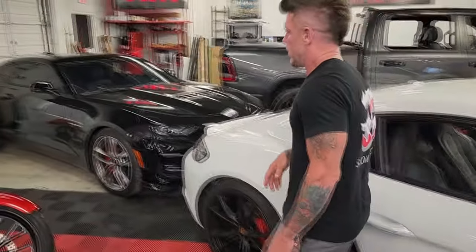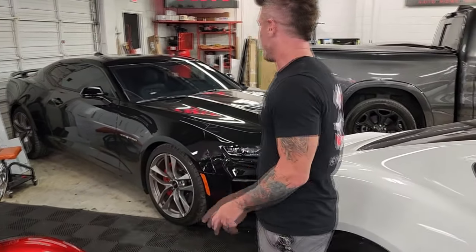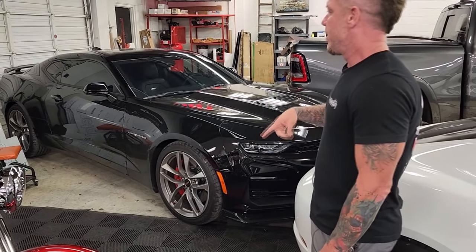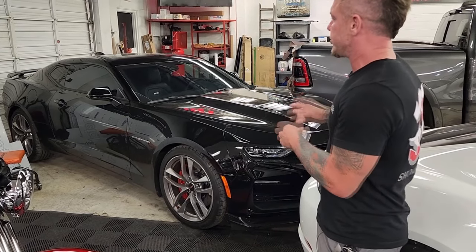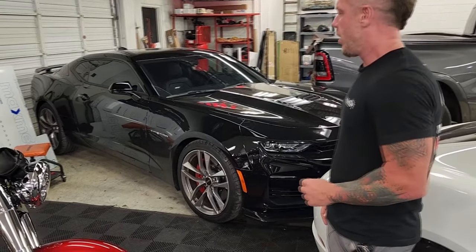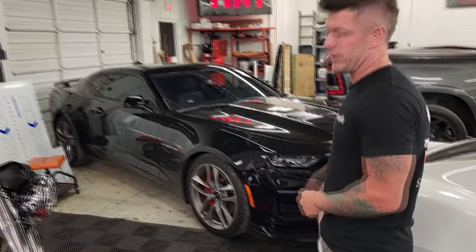This Camaro is on deck for a full paint protection wrap — same thing we did on the Impala. We're going to wrap the whole thing in a self-healing film, but first we've got to send it to our detailers. They need to correct all the paint and bring it to its optimal shine before we lock it in with paint protection film. It's going to be as glossy as possible, which is what the customer really wants.